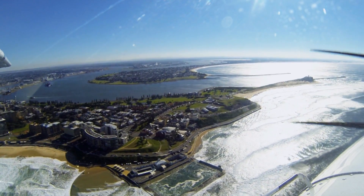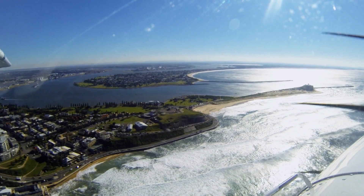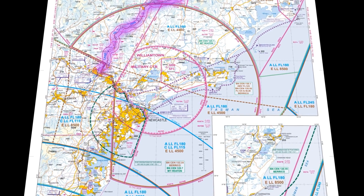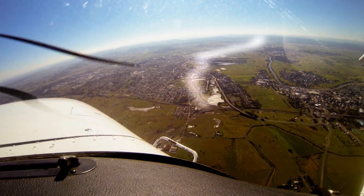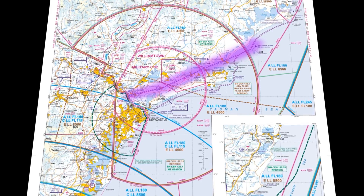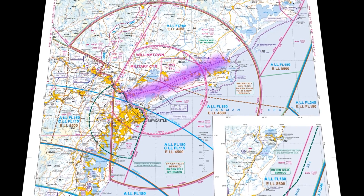The VFR Coastal Route tracks from Nobby's up the coast at 500 feet to Anna Bay, and then you'll be issued a clearance not above 2,000 feet from Anna Bay to Broughton Island. That route is preferred because it's a pretty flight. There's also the inland lane, which goes from Maitland, follows a railway line up to Gloucester, and it's all marked out on the VTC. The third way is the overhead route, which goes over the top of Williamtown up to Broughton Island.